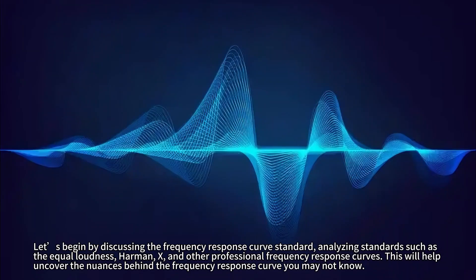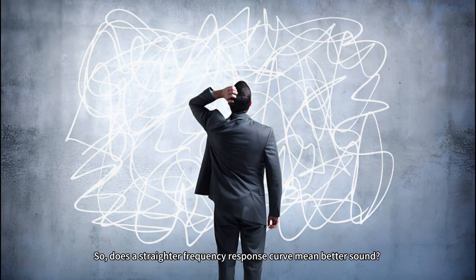Let's begin by discussing the frequency response curve standard, analyzing standards such as the equal loudness, Harmon, X, and other professional frequency response curves. This will help uncover the nuances behind the frequency response curve you may not know. So, does a straighter frequency response curve mean better sound?